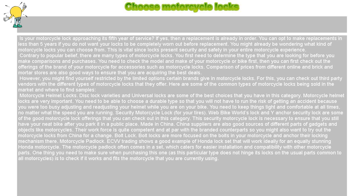You need to check the model and make of your motorcycle or bike first, then you can check out the offerings of the brand of your motorcycle for accessories such as motorcycle locks. Comparison of prices from different online and brick-and-mortar stores are also good ways to ensure that you are acquiring the best deals. However, you might find yourself restricted by the limited options certain brands give in motorcycle locks. For this, you can check out third-party vendors with the different types of motorcycle locks that they offer.